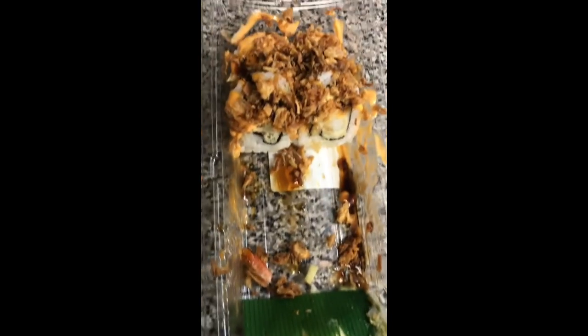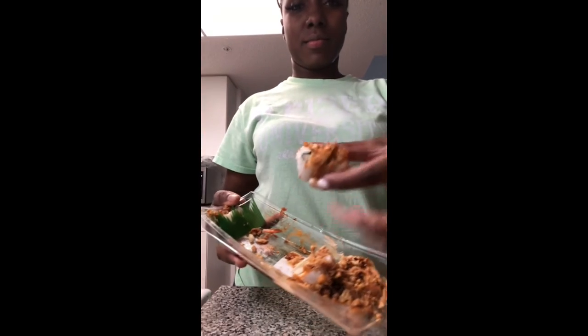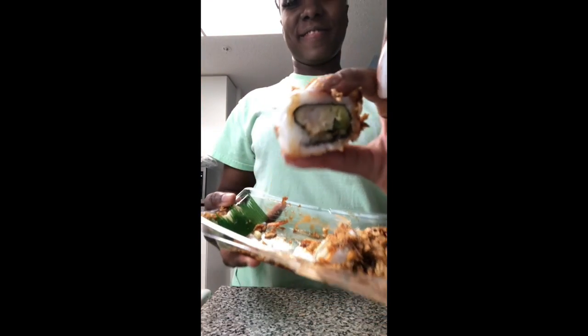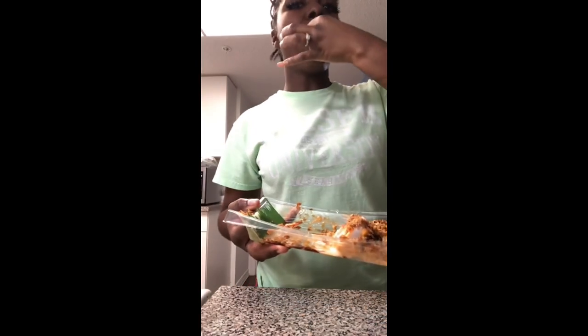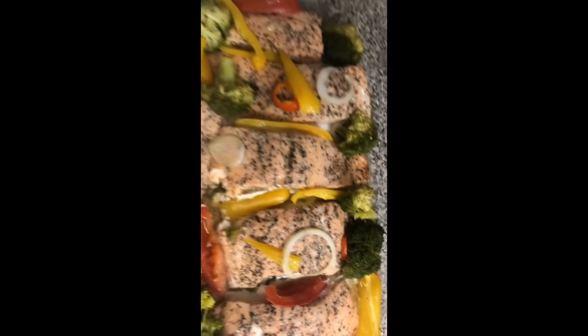I tried this new sushi my husband brought home — it's a crunchy shrimp sushi. I'm not much of a sushi fan but this one tasted good. It was crunchy, the rice was great, and it just had a thin slice of fish but you didn't really taste it because of all the extra toppings. It was good!